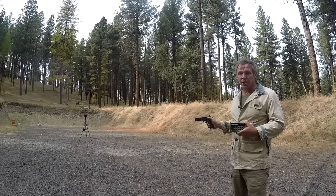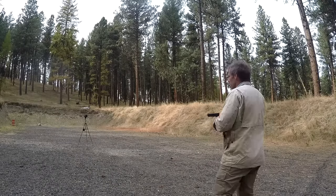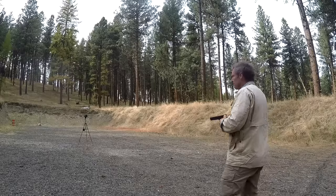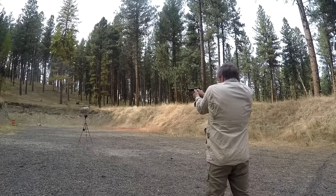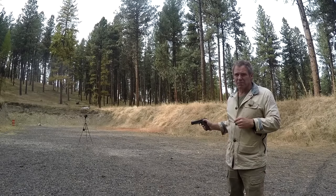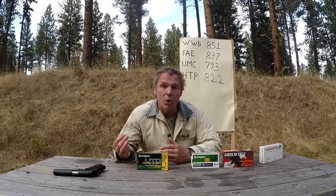Testing the Remington HTP ammo: readings of 815, 838, 820, 826, 820, and 816 feet per second. Crunching those numbers, they were, in a word, disappointing. We got a mean velocity of 822 feet per second. The variation from lowest to highest was only 23 feet per second, which is good for consistency. But 822 feet per second was very disappointing.